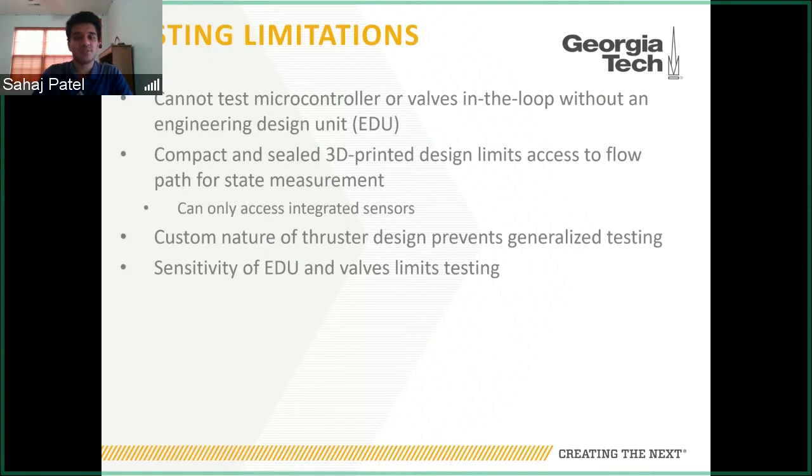The custom nature of these missions also prevents generalized testing. If you want to test at a different pressure or for a different number of valves than the current mission has, you're unable to do that with mission-specific hardware. Having a general testbed opens up our capabilities. The sensitivity and cost of these engineering design units and valves also limits the number of assembly and disassembly cycles. Having a separate testbed where you can swap valves in and out offers increased testing capabilities and more cycles.